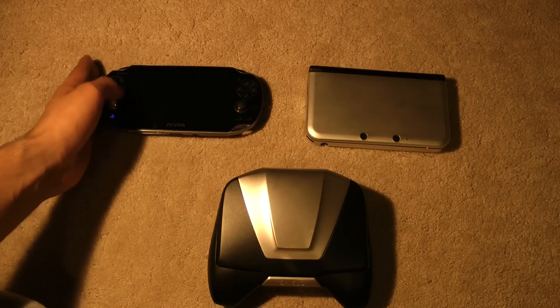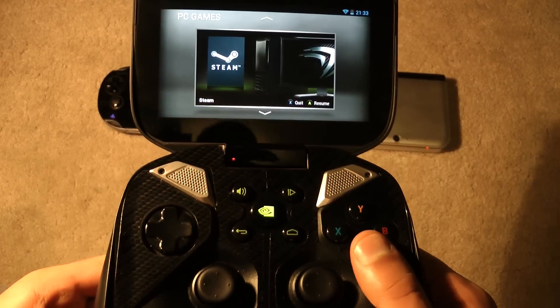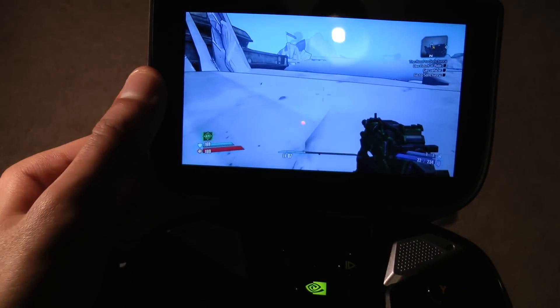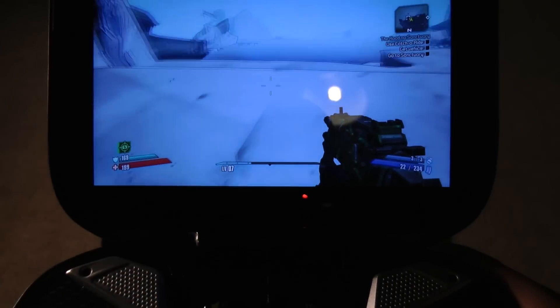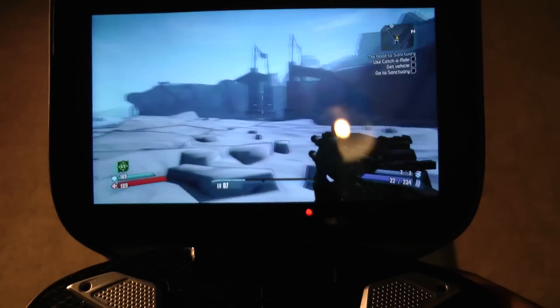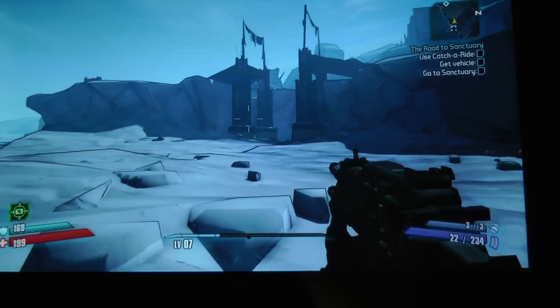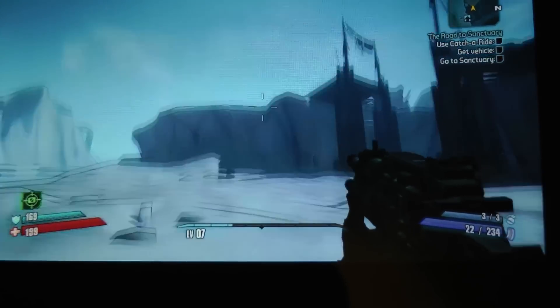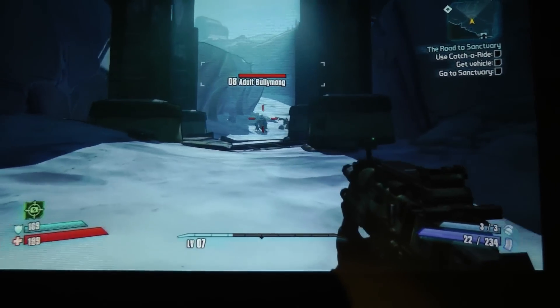Now let's just have a quick look at what the Nvidia Shield can do. I realize this isn't a totally fair test, because the Nvidia Shield is streaming a game from my PC — you do basically require a PC that can stream games to Shield. But if you have that, the result is pretty incredible. This is a full PC game, Borderlands 2, running at full graphics settings at 720p on the Nvidia Shield.